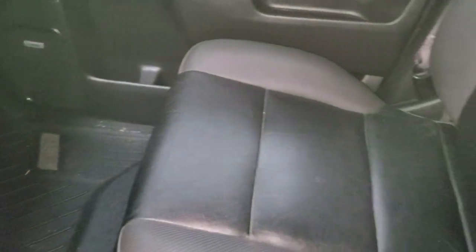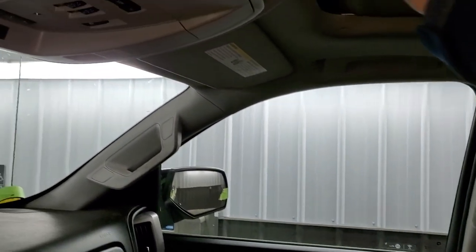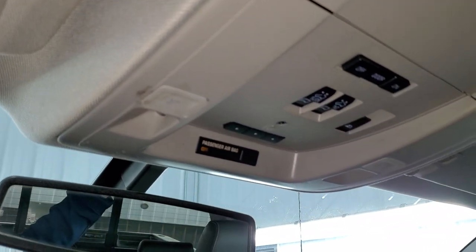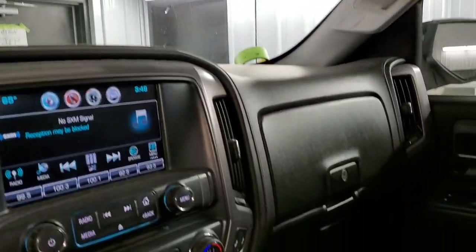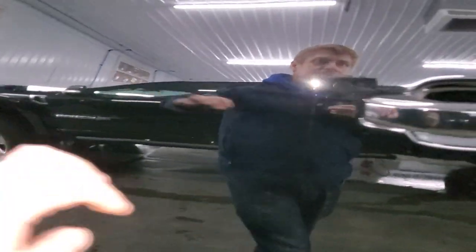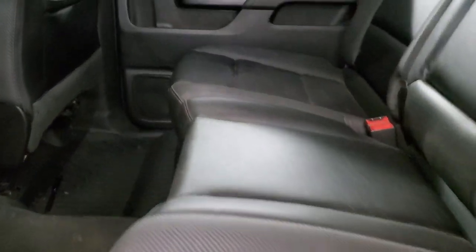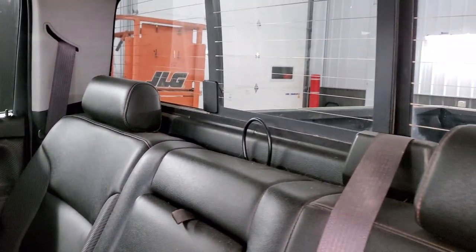The passenger side seat has no rips or tears — pretty nice shape. It has a power sunroof, HomeLink buttons, and OnStar capabilities. Pretty nice shape on the inside. Like I said, we still have to detail it, so please take this video with a grain of salt — it's just a little dusty. It also has the LATCH child safety system and a power sliding rear window. The headliner is in pretty nice shape for the most part.